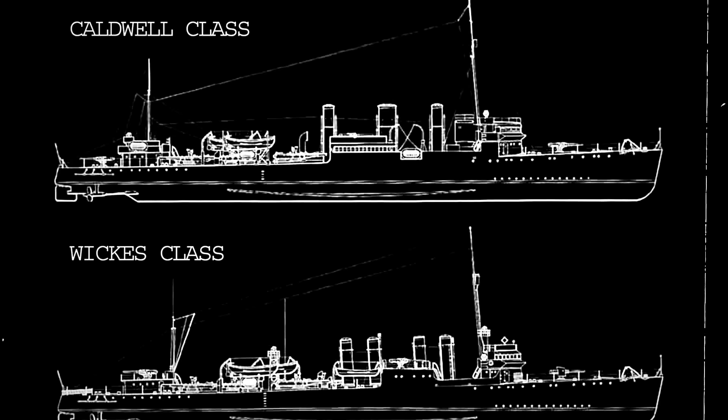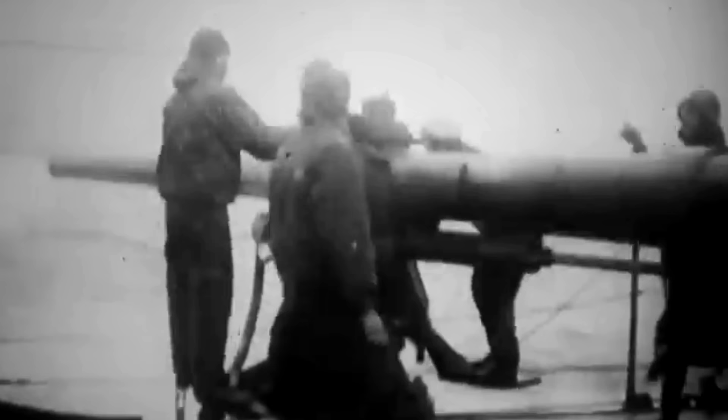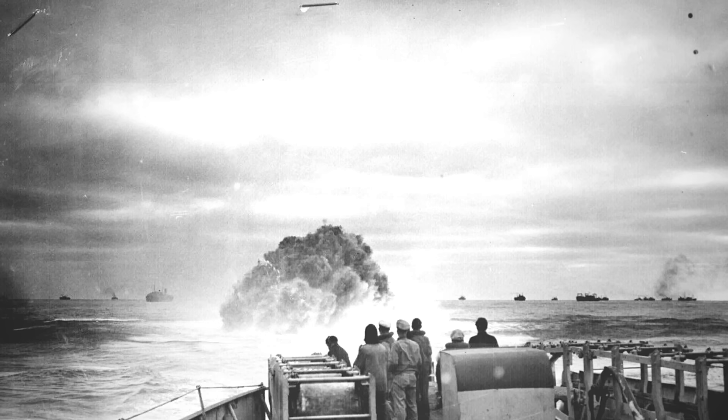Armament was almost identical to the Caldwell-class vessels, including four 4-inch .50-caliber guns employed in most Navy ships with flush deck designs. In addition, Wickes destroyers were armed with 12 21-inch torpedo tubes to launch the powerful Mark VIII torpedo and depth charge racks for anti-submarine warfare. The secondary armament comprised a single 3-inch .23-caliber anti-aircraft gun, located aft of the stern 4-inch gun. These destroyers became the backbone of the US Navy's destroyer force before the beginning of World War II.